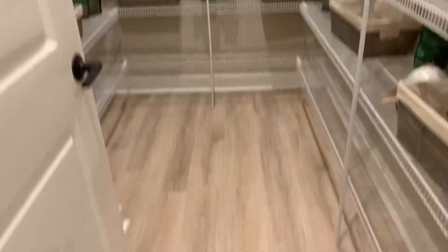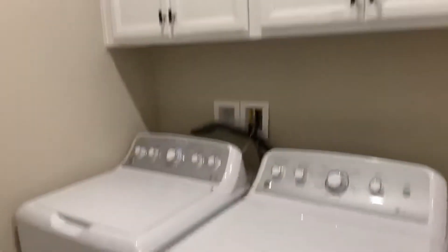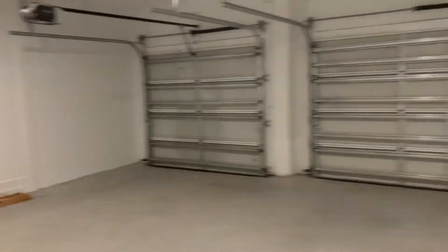And then we've got a large walk-in pantry. Laundry with sink, counter space, lots of storage. And you've got your catch-all station when you come in from the garage, which is the three-car garage.